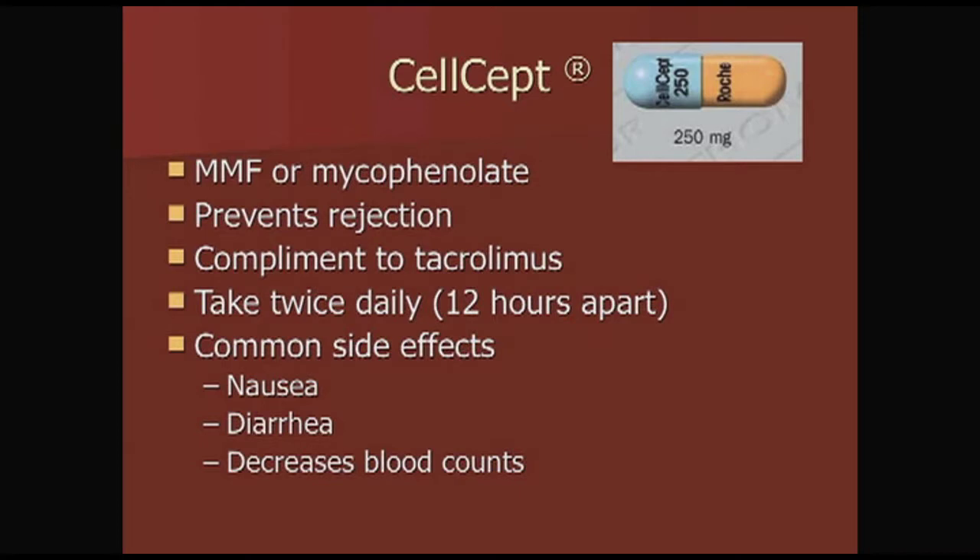Celcept, also known as mycophenolate, is another medication used to prevent rejection. It's a complement to tacrolimus, and it's the reason we usually give them together. You take it twice a day, 12 hours apart — one in the morning and one before bed. Common side effects include nausea, diarrhea, and drops in your blood counts, which we monitor alongside your medication levels.